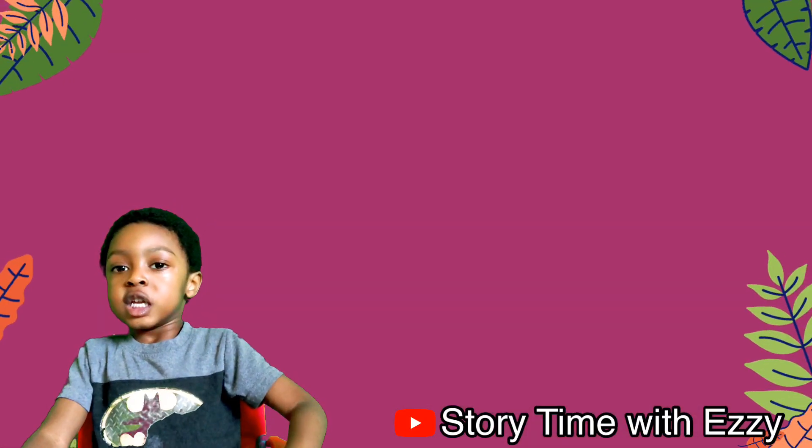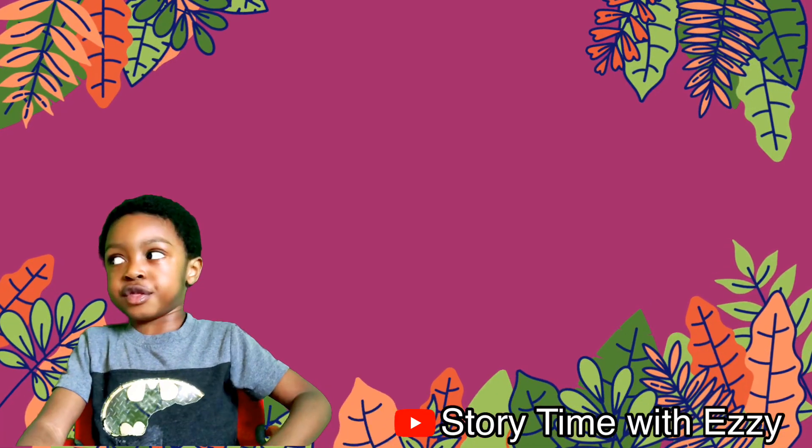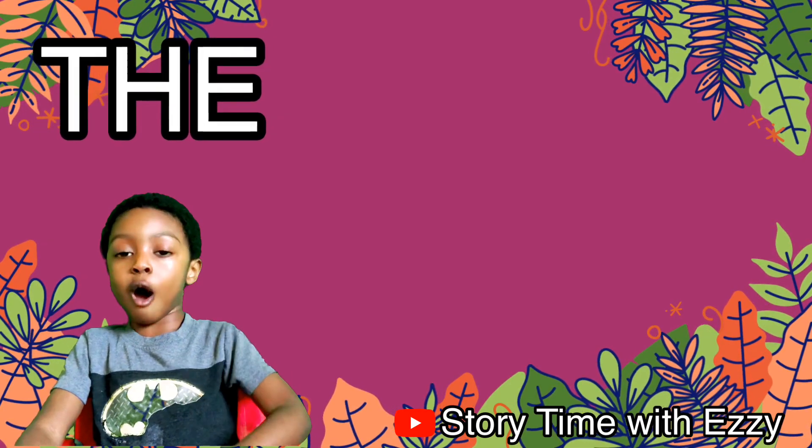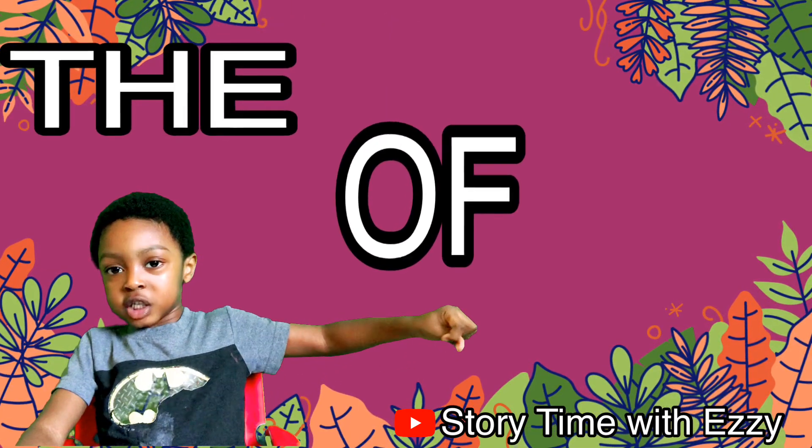The first one is 'the,' the second one is 'all,' and the third one is 'and.'